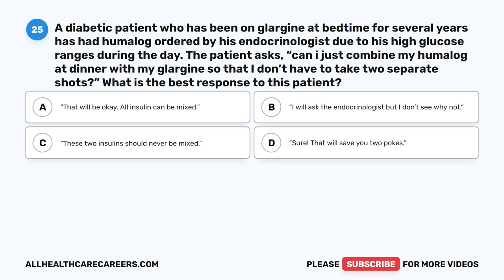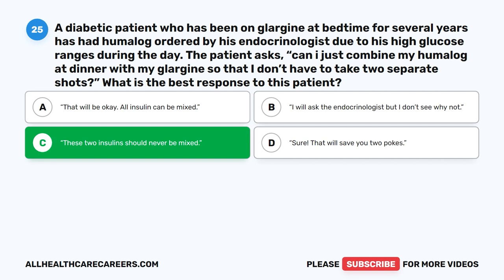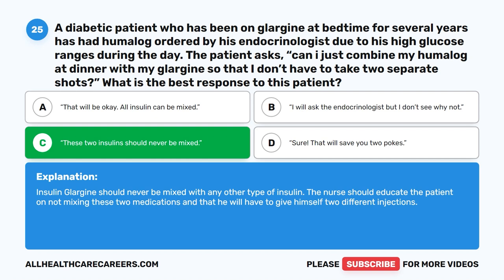Question 25. A diabetic patient who has been on Glargine at bedtime for several years has had Humalog ordered by his endocrinologist due to his high glucose ranges during the day. The patient asks, 'Can I just combine my Humalog at dinner with my Glargine so that I don't have to take two separate shots?' What is the best response? A. That will be okay — all insulin can be mixed. B. I will ask the endocrinologist, but I don't see why not. C. These two insulins should never be mixed. D. Sure, that will save you two pokes. The correct answer is C. These two insulins should never be mixed. Insulin Glargine should never be mixed with any other type of insulin. The nurse should educate the patient that he will have to give himself two different injections.